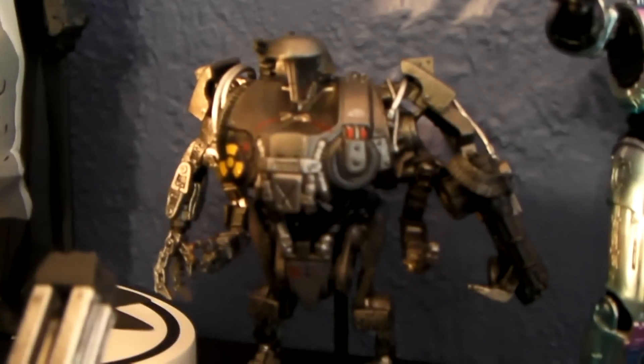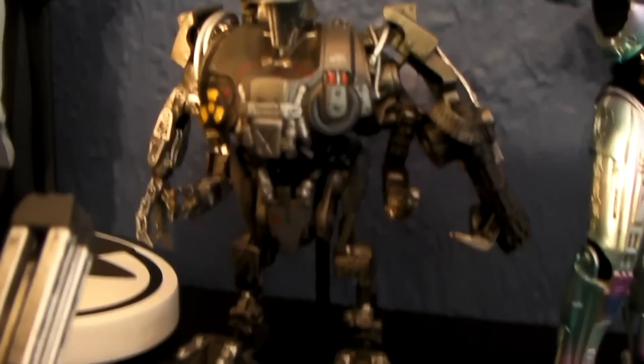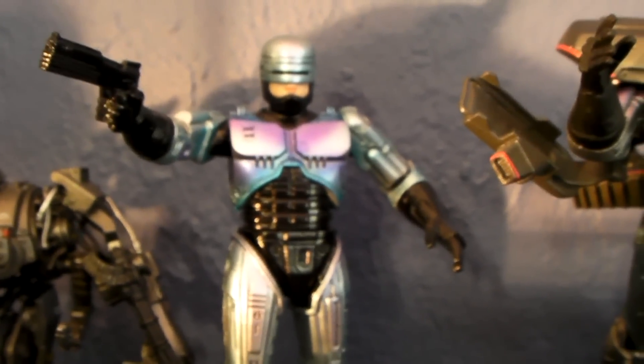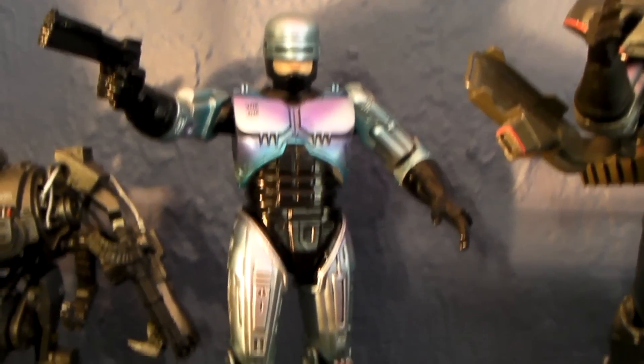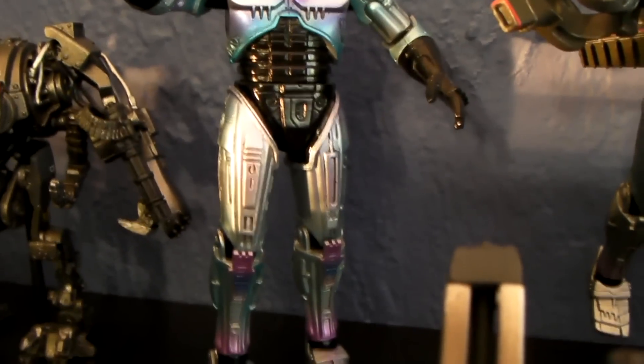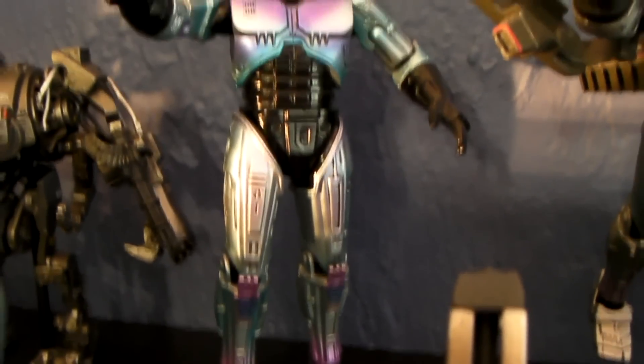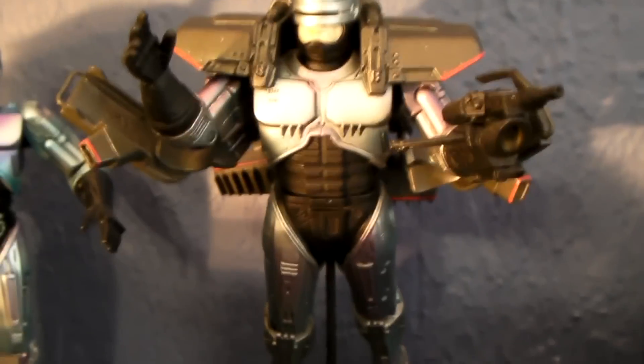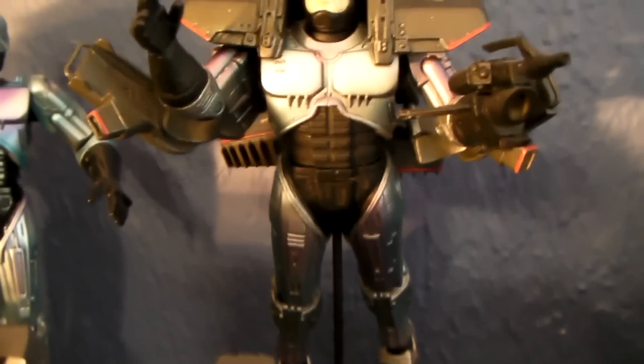Kane back there — probably my favorite one from the set. The details are pretty amazing. Robocop — really love the paint job they did on them, that purple coming out is really nice. Robocop with the jetpack — very cool.